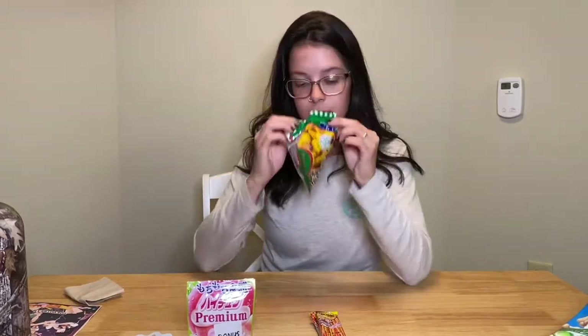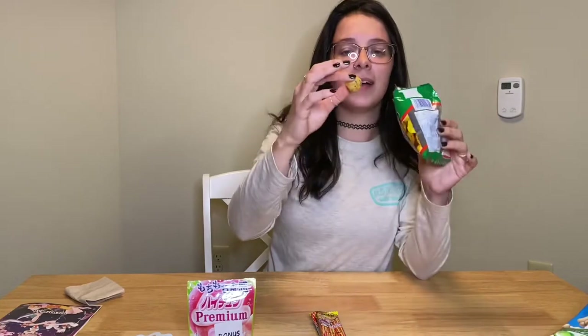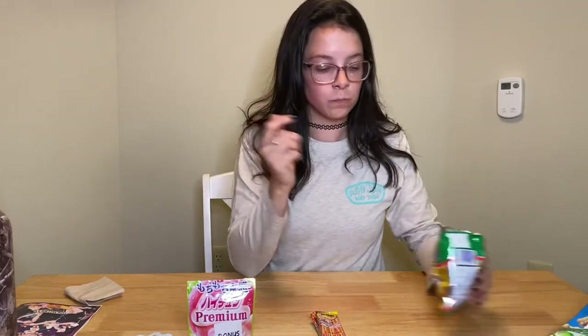I feel like I'm eating soap. Oh, it's not good. Like little cheese balls — they're little puffs. Cheers. It was like cheesy but then it ended with seaweed.